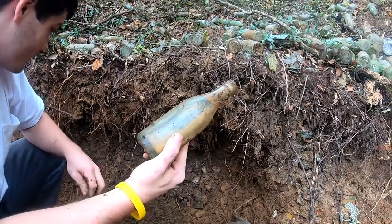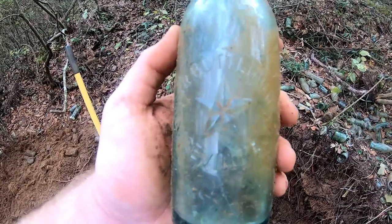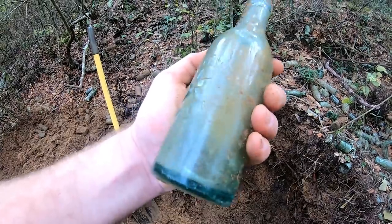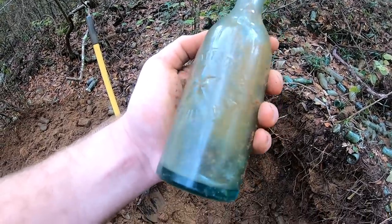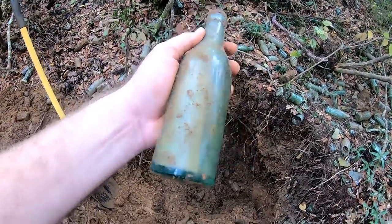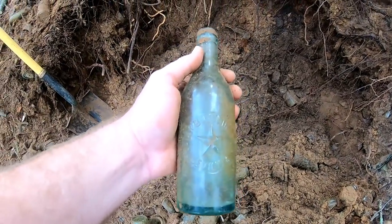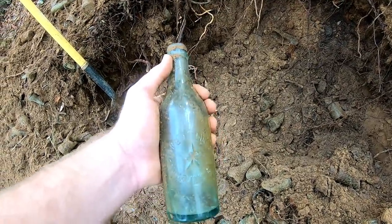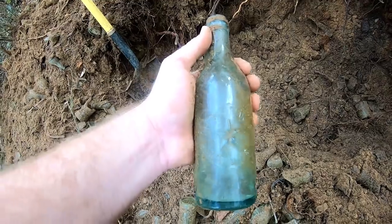Guys, you're not gonna believe this — this is the most expensive Coke bottle I've ever dug in my entire life. It's not a hutch, but check this out. Oh my God — Aliceville, the star. I'm shaking, I'm sorry. Oh my God, a freaking thousand-dollar bottle! I cannot believe it — there's no cracks or nothing. It came out right there by my shovel. I hit it with the shovel and somehow just glanced off of it. That is amazing.